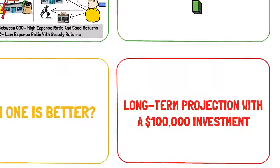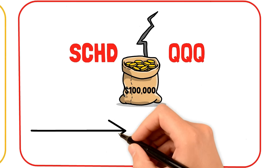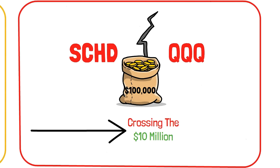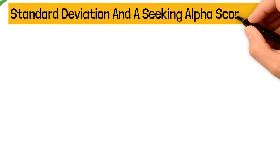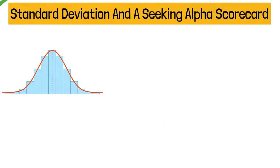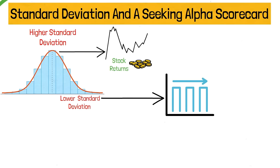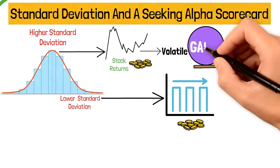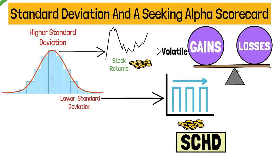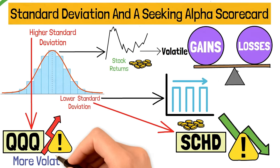In the end, I'll show you how these two ETFs stack up against each other with a $100,000 investment. Before we dive into the comparison, there are a couple of important things to consider — standard deviation and a Seeking Alpha scorecard. A higher standard deviation means more ups and downs in returns, while a lower standard deviation means more stable returns. SCHD has the lowest standard deviation, making it less risky, while QQQ has the highest, making it more volatile due to its heavy focus on the tech sector.